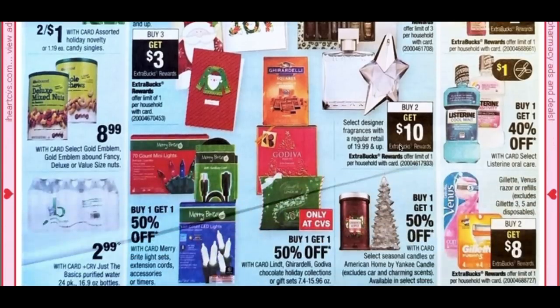Fragrances are buy 2 at $19.99 and up, get a $10 extra buck. Venus and Gillette razors are buy 2, get an $8 extra buck. To recap the best deals for the upcoming week: Hallmark cards could be possibly free, Wet n' Wild makeup is great, Rimmel is great, and putting together a CVS cash card deal with all these items would be awesome. Lots of opportunities — stay tuned for deal scenario videos.